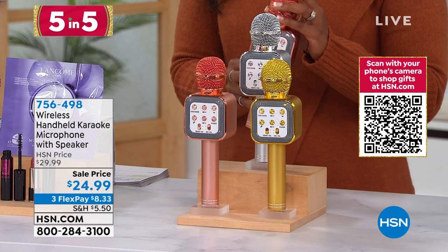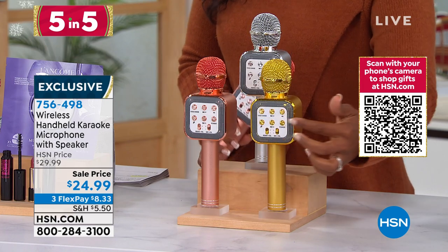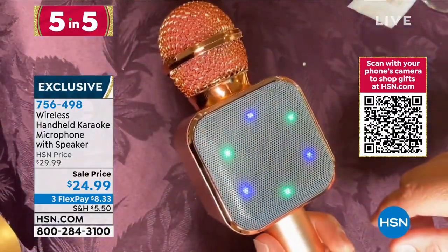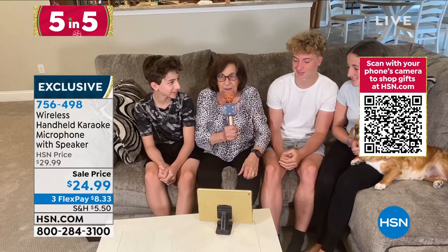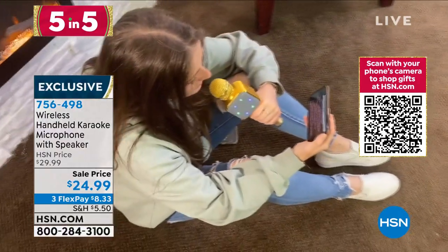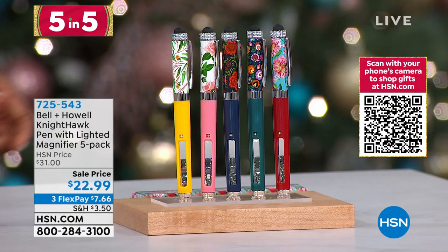Second of our Five and Five: the wireless handheld karaoke microphone with speaker. Choose from rose gold, yellow gold, or silver. All controls are on the handheld unit — control volume, Bluetooth to your smartphone or tablet, and the included speaker amplifies your voice. There's also a voice-changing button for fun. Great for karaoke, music, and it doubles as a portable PA system. Less than $25 and a huge crowd pleaser.